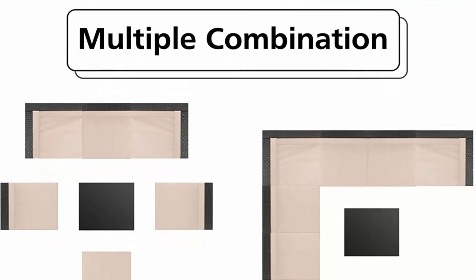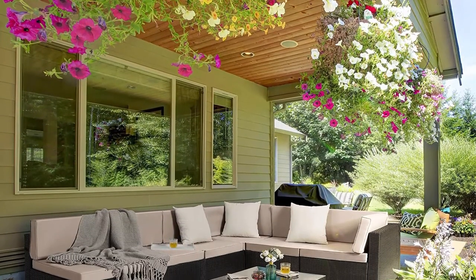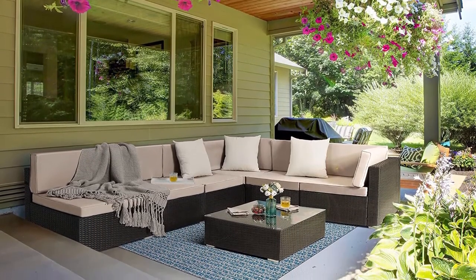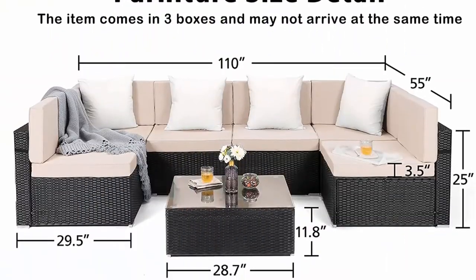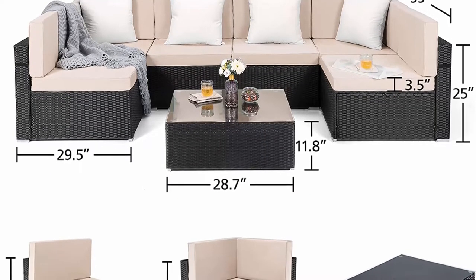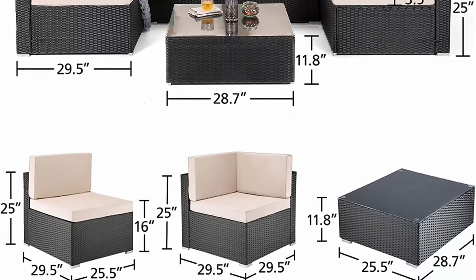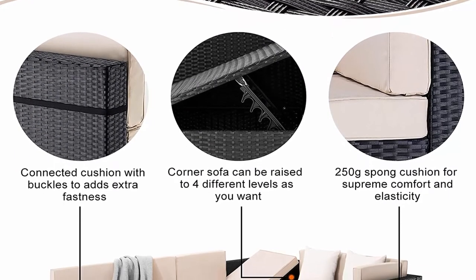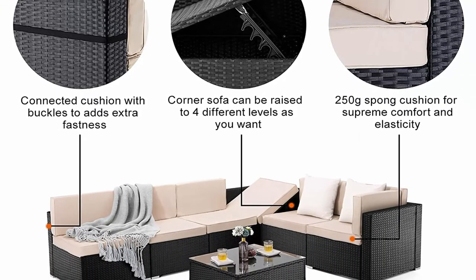Sectional and L-shaped outdoor sofa: 7-piece patio sectional couch can be freely assembled into a set. You can choose combinations based on your need. Comfort and machine washable: cushions of wicker conversation set can relax you, with removable machine washable covers that are easy to clean. Applicability and package: outdoor sectional sofa widely used for patio, porch, backyard, balcony, poolside. Delivered in 3 boxes — you may not receive all boxes at the same time. We recommend assembling the set after receiving all boxes.